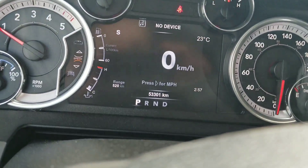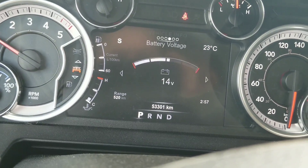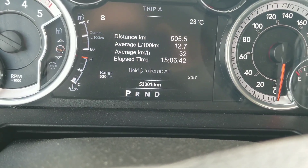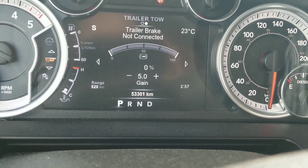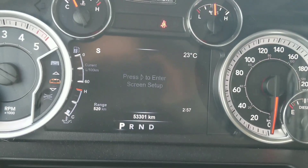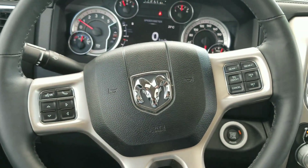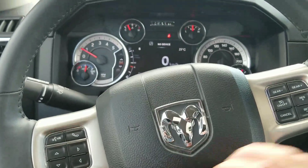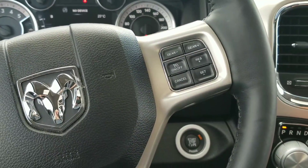Up here — I'm not sure if yours has it — but you can see different things like your speed, your different gauges, your fuel economy, odometers, trailer things — all the different things you could ever think of are right here. You've got your cruise control, and you can talk to your truck with this. And then you've got buttons for music on the back.